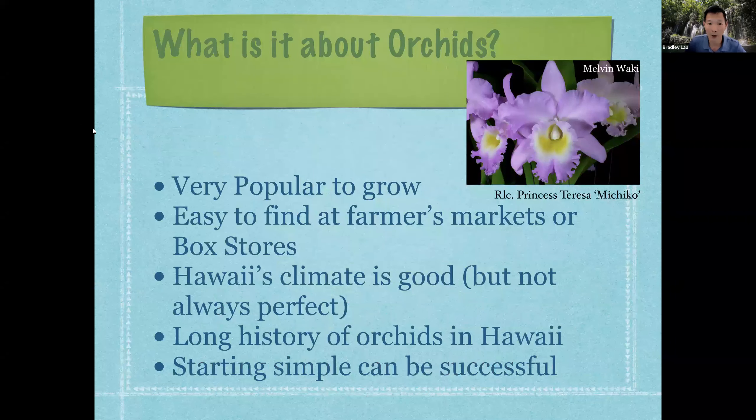So what is it about orchids? They're very popular to grow in Hawaii. They're relatively easy to find at farmers markets, Walmart, Lowe's, Home Depot, and other sources. The climate here is actually quite good — not perfect, but in general it's much easier to grow orchids in Hawaii. There is a long history of orchid growing here, and if you can just start simple with a few of these tips, you can be quite successful.